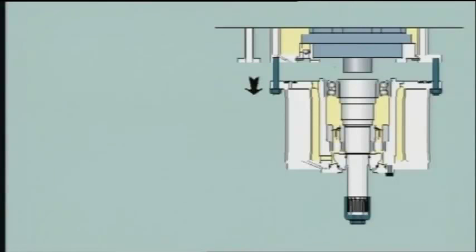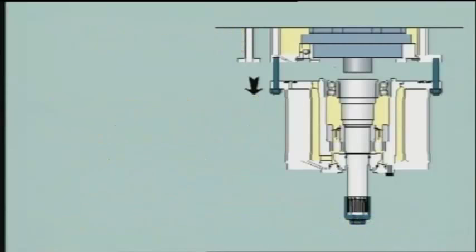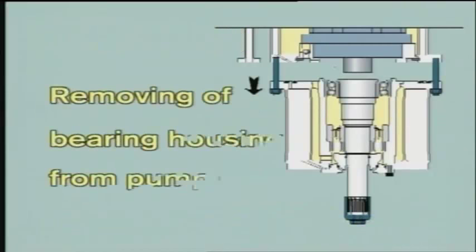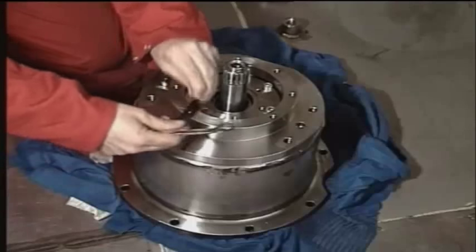Sequence number three: dismantling of mechanical oil seal or other remaining rotating parts in the cargo pump. The mechanical seal can be dismantled without draining the hydraulic oil from the pump stack. The easiest way is to first remove the bearing housing from the pump casing.